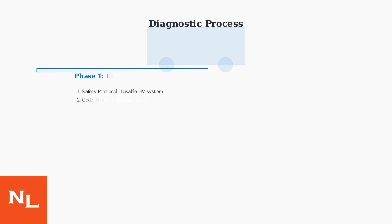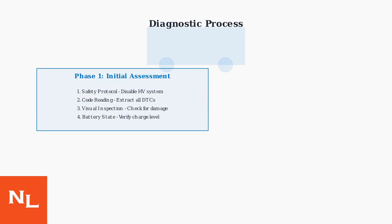The diagnostic process follows a systematic approach. First, ensure high-voltage safety protocols are followed. Then, read diagnostic trouble codes and perform a visual inspection.